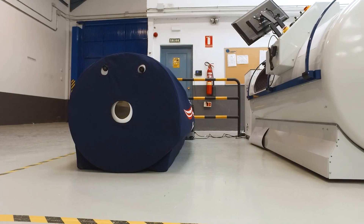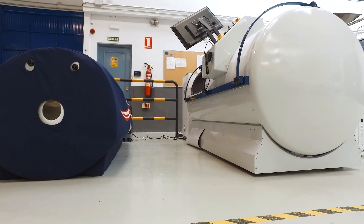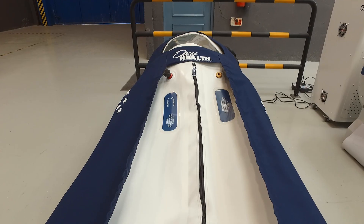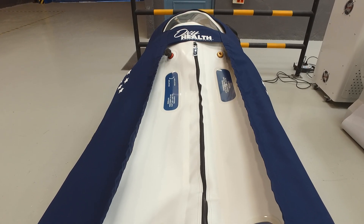Frequency is part of a hyperbaric protocol, and in my opinion it should be determined by a hyperbaric practitioner — including the frequency of sessions, the amount of oxygen used during a session, the amount of pressure, and the length of time a person spends inside the hyperbaric chamber. All of these variables are part of a hyperbaric protocol. As I said, 10 sessions is a minimum, and the rest really depends on the condition we're looking to improve.